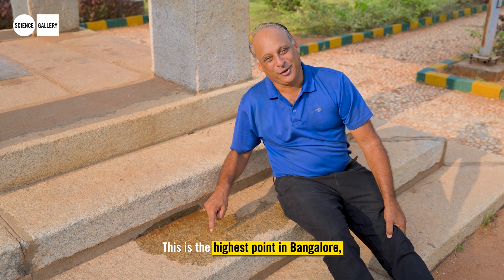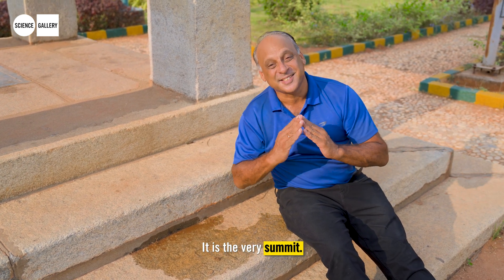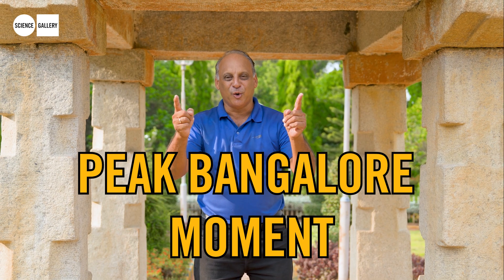This is the highest point in Bangalore — 952 meters above mean sea level. It is the very summit. It's a peak Bangalore moment.